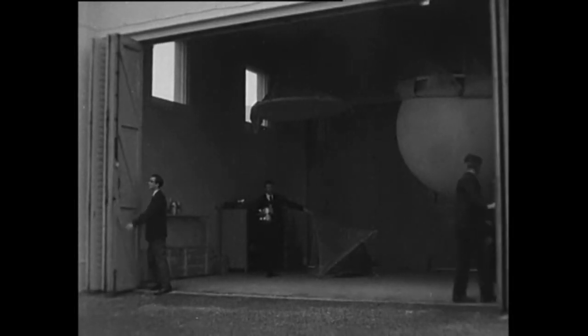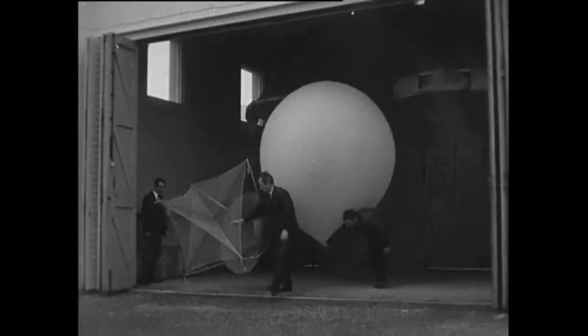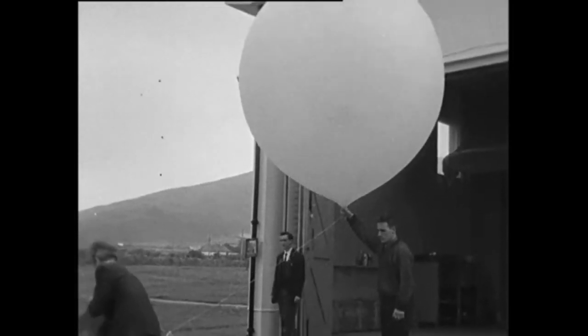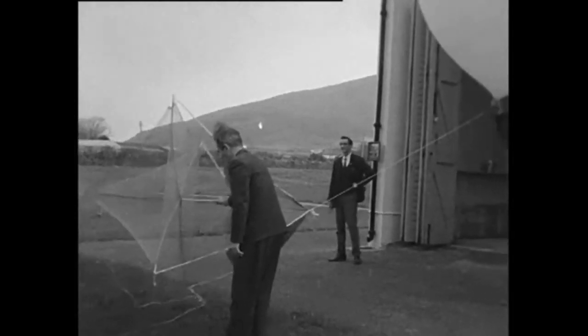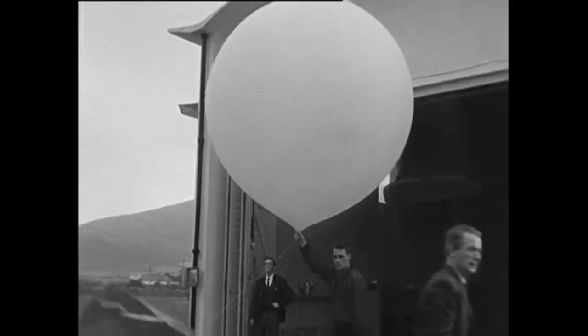Balloons released four times daily from the Geophysical Observatory at Cassavine, County Kerry, play an important part in providing people of the nation with an accurate forecast of weather conditions. The principal basis of weather forecasting is having information on pressure, temperature, and humidity in the upper atmosphere, and this is the function of the balloon — or rather the equipment that the balloon lifts 16 miles up into the sky over County Kerry.